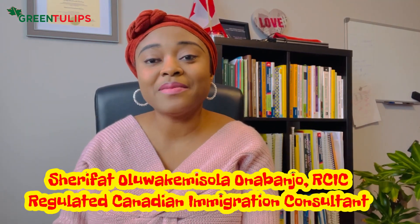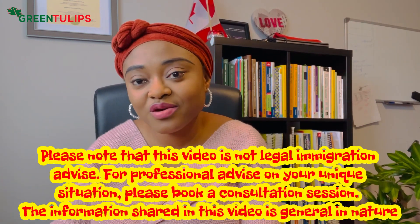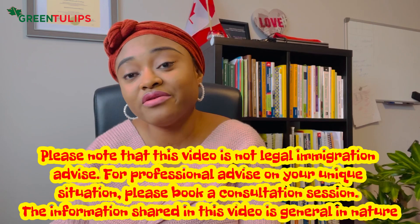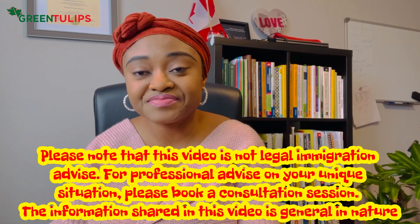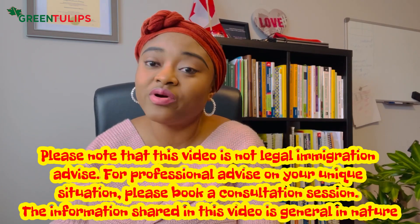In this video today I'm talking about proof of funds when it comes to study permit applications. For your study permit application you should have proof of funds to show that you have what it takes to study here in Canada. The first requirement is tuition — you should have the money for your tuition in your account.